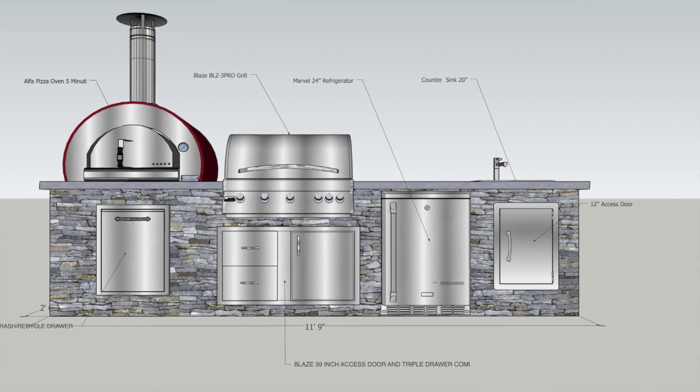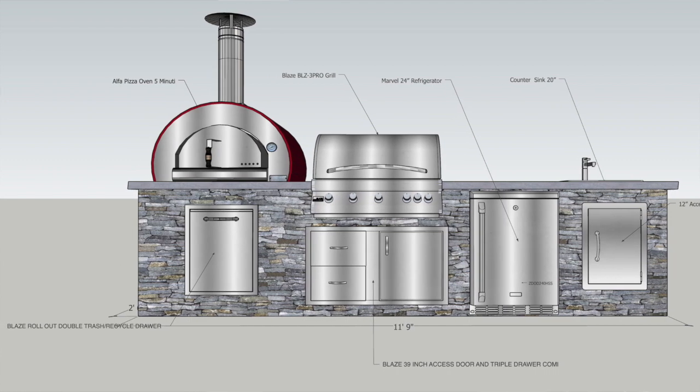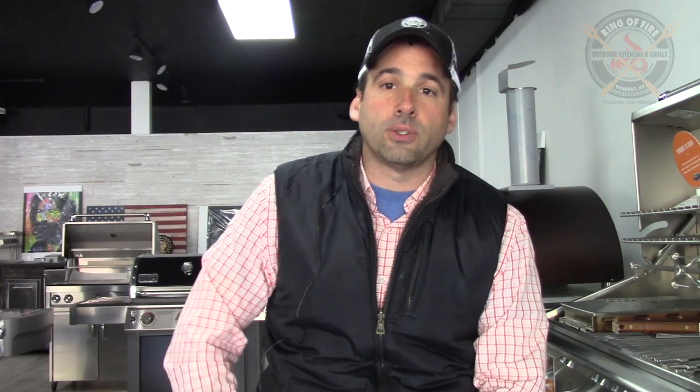Working with a nine-foot footprint, knowing that you have on the countertop a 34-inch grill, a sink, and a pizza oven measuring 30 inches in width, right off the bat we are compromised in terms of countertop space. I kept telling the homeowner that countertop space is so paramount when you put these islands together, because the biggest complaint in hindsight is that people think they didn't give themselves enough countertop space — so I always try to drive that home.